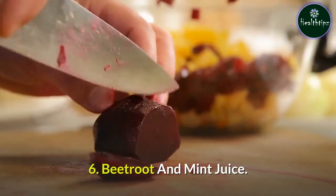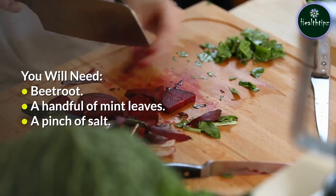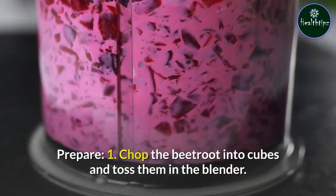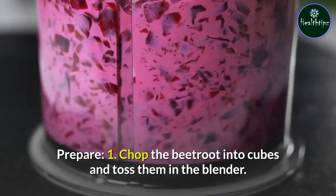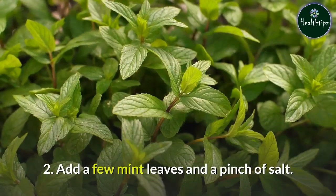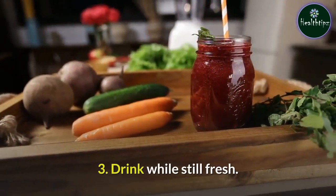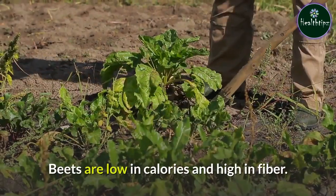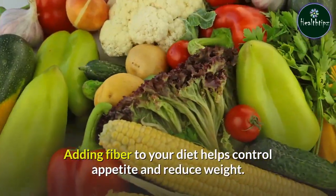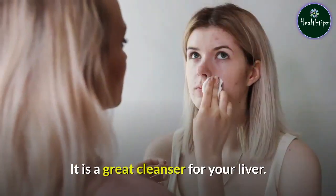6. Beetroot and Mint Juice. You will need: beetroot, a handful of mint leaves, and a pinch of salt. Prepare: Chop the beetroot into cubes and toss them in the blender. Add a few mint leaves and a pinch of salt, and give it a spin. Drink while still fresh. Beets are low in calories and high in fiber. Adding fiber to your diet helps control appetite and reduce weight. It is also a great cleanser for your liver.